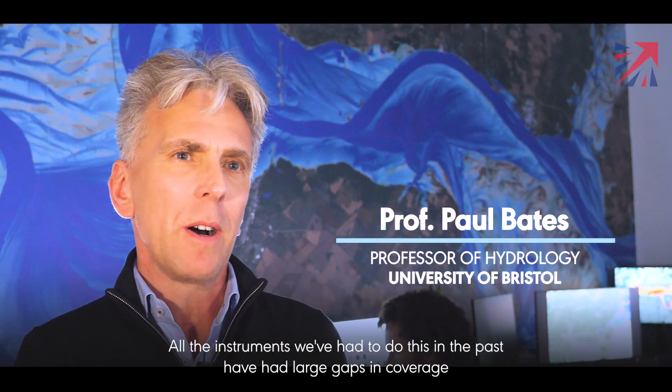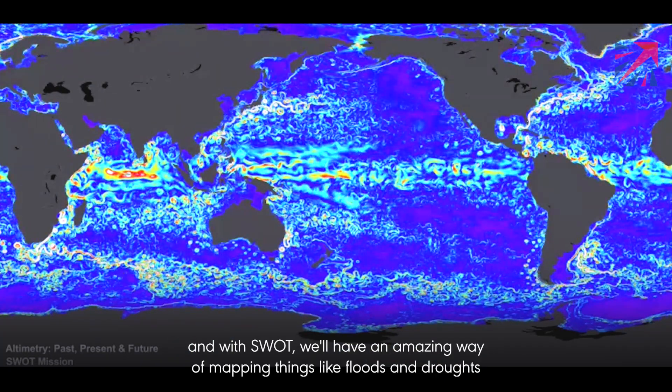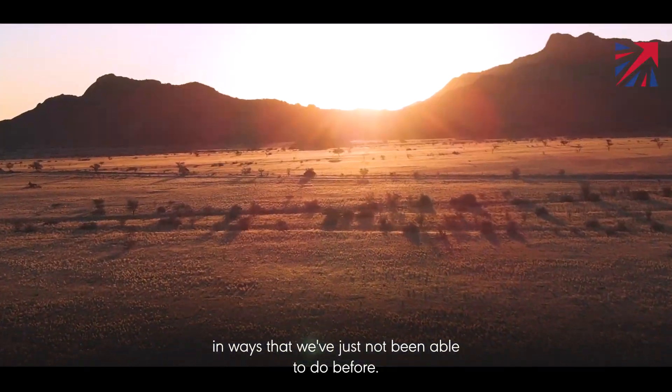All the instruments we've had to do this in the past have had large gaps in coverage, and with SWOT we'll have an amazing way of mapping things like floods and droughts in ways that we've just not been able to do before.